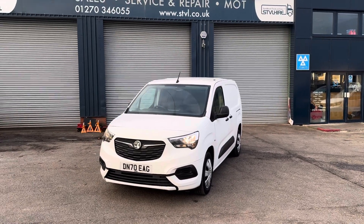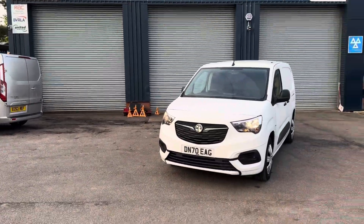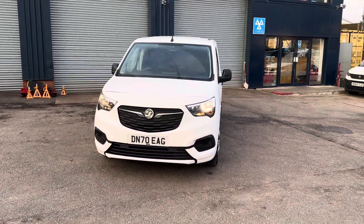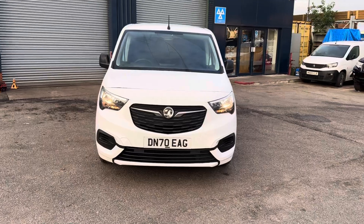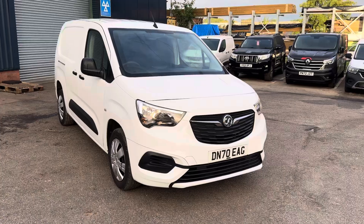Good morning guys, Sam here from Sandbach Truck and Van. Very nice morning this morning so I thought I'd take advantage of it before everything opens and introduce to you our 70 plate Vauxhall Combo L2 H1.